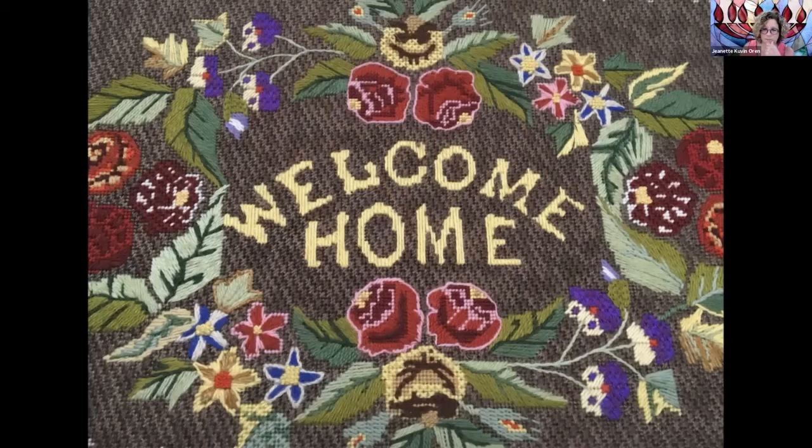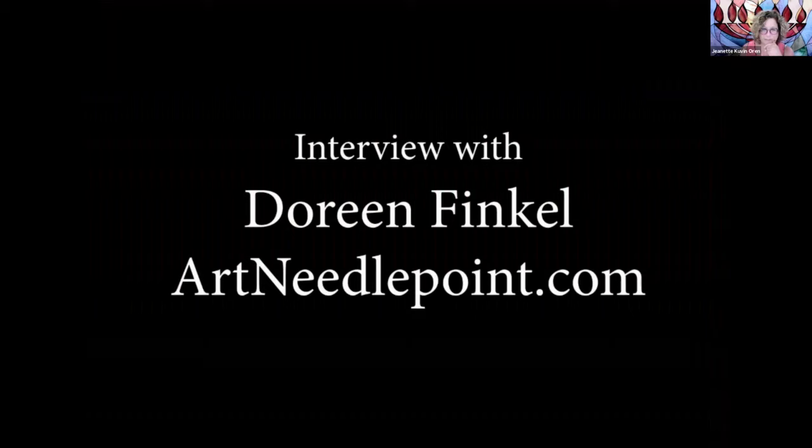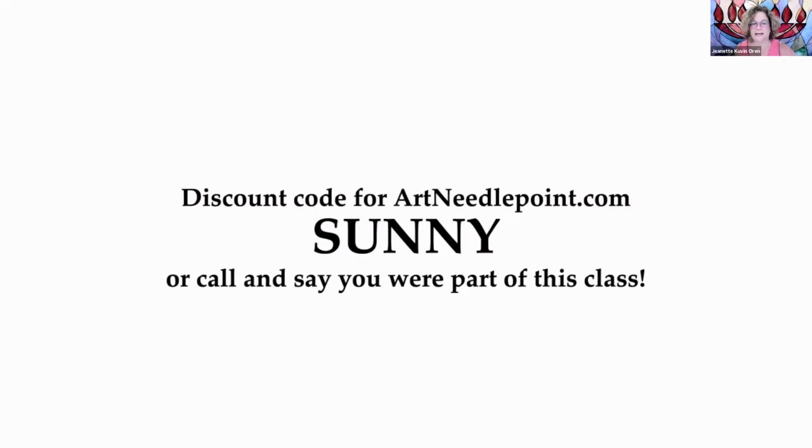We hope that every person who chooses something from us will not only enjoy doing it, but be proud of it when it's completed, no matter how small, no matter how complicated. As a gift to everyone in the class, Doreen is offering a discount if you use the code SUNNY — this is all in the chat link. Thank you to Doreen Finkel for that wonderful interview. Now let's move on to the last interview, a master teacher who I think you'll really enjoy meeting.